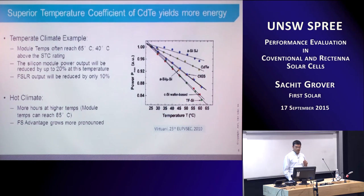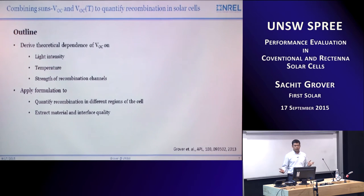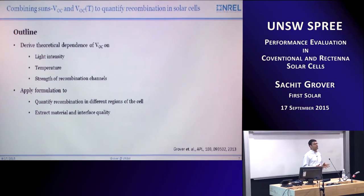On this note about temperature coefficient, let me change gears to some work I did before joining First Solar, looking at the temperature dependence of VOC and the light intensity dependence of VOC. Those two happen to be very familiar to people working in silicon — Suns-VOC and VOC-T. What I did was develop a method to quantify the recombination channels active in a solar cell: the quasi-neutral region, the space charge region, and the interface recombination.